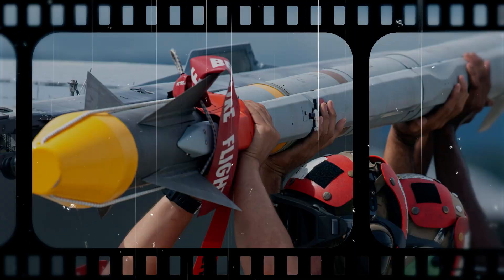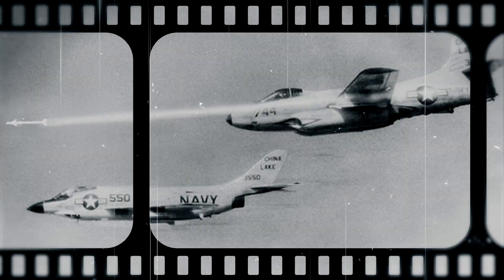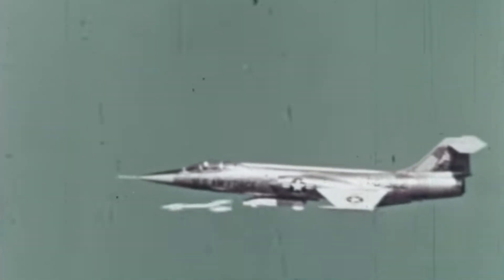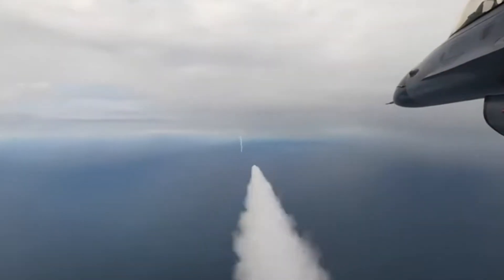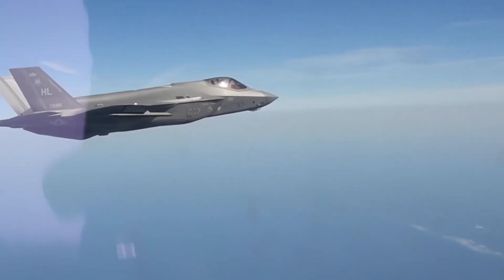The AIM-9 Sidewinder — one of the most iconic air-to-air missiles ever built. Fast, deadly, and surprisingly old. First fired in the 1950s, this missile has evolved through dozens of versions, upgrades, and clones, flying on everything from F-4 Phantoms to modern F-35s.